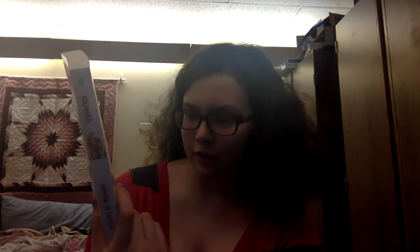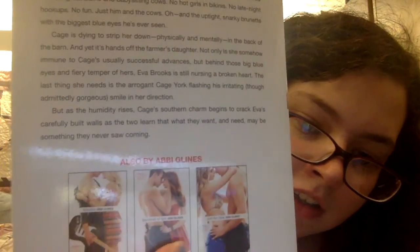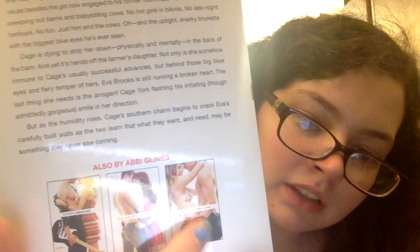'While It Lasts' is book three in the Sea Breeze series — it's about a boy named Cage who has a DUI and ends up working for Eva Brooks's father, and they fall in love, as you can tell from the cover. That's what happens when I'm really tired — I just get weird.